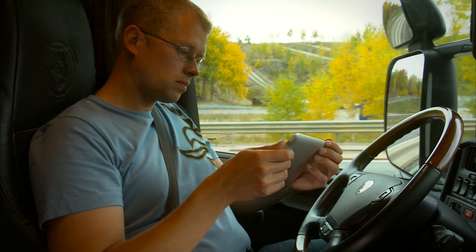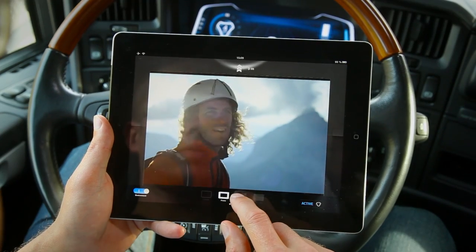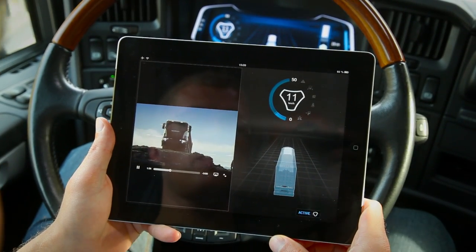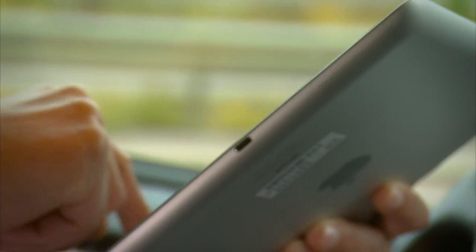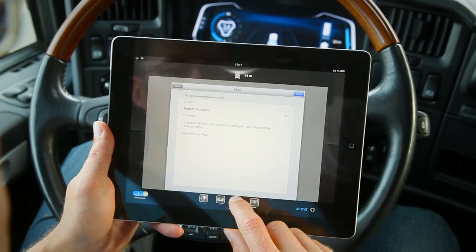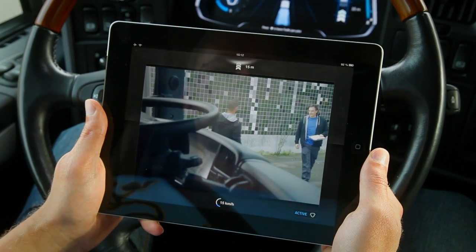To let the driver do secondary tasks while still being kept aware of what is going on around the truck, an app can be run on a mobile device. In the app, the user can, for example, read and write emails, surf the web, work with the Scania fleet management portal or enjoy a movie, all while information about the surroundings and system status are shown around the edges of the display.